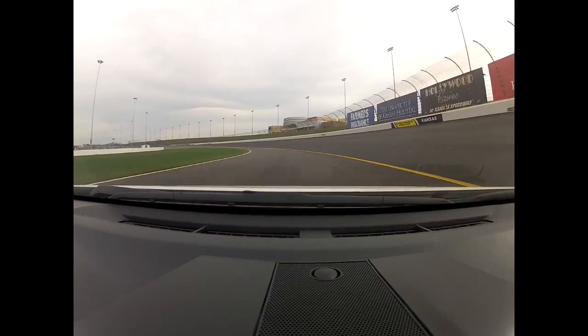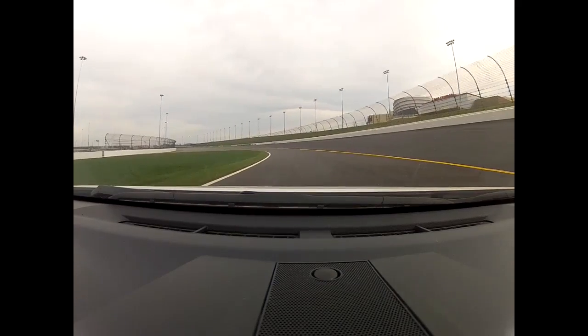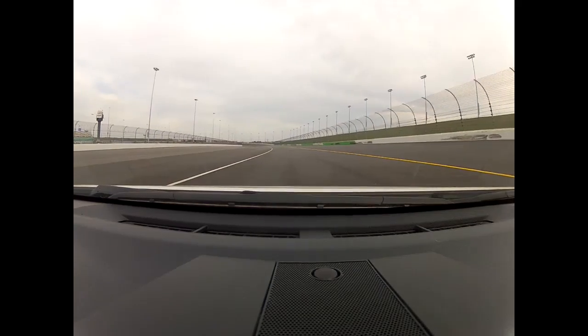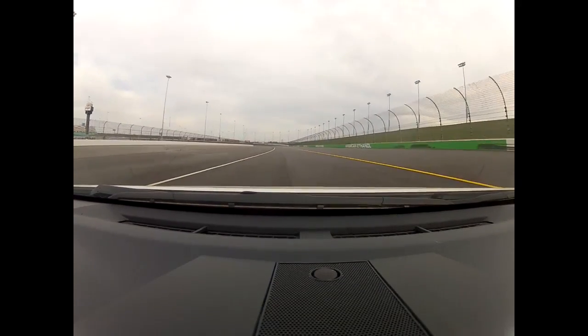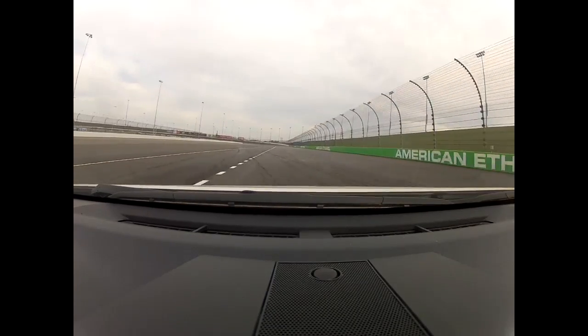Second gear, third gear, watching those shift lights — fourth gear, fifth gear or so. And if you look here you'll see the painted lines. You want to track out about where the dotted lines start after the solid yellow. Track out to the right side — now you're up on NASCAR banking.